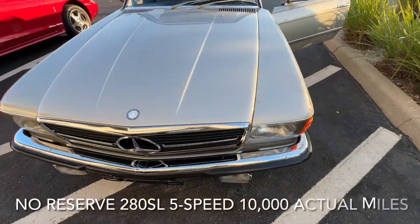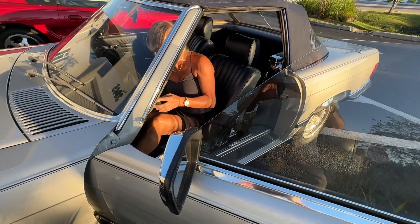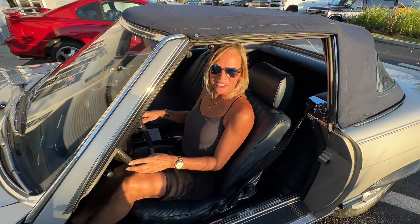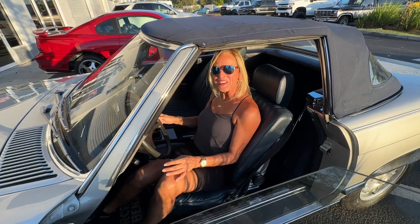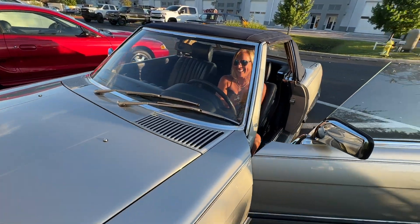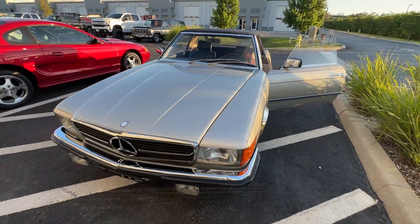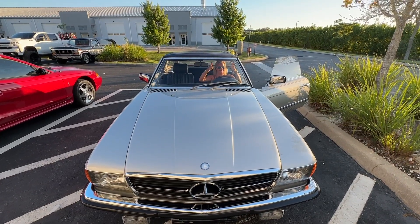This is a no-reserve Mercedes, 10,000-mile 280SL. Where can you buy it? At Bring a Trailer! She's so excited. Alright everybody, we'll see you soon — hopefully you get a chance to watch the test drive. Bye everybody.